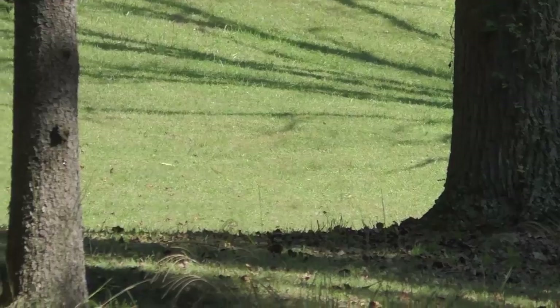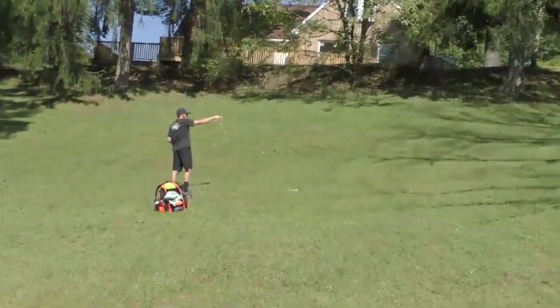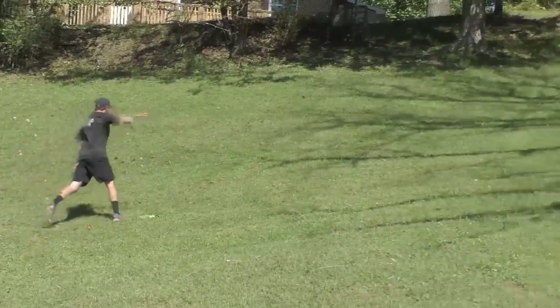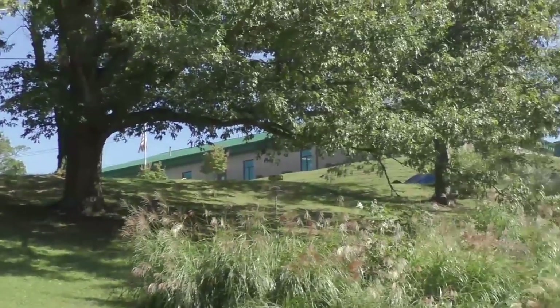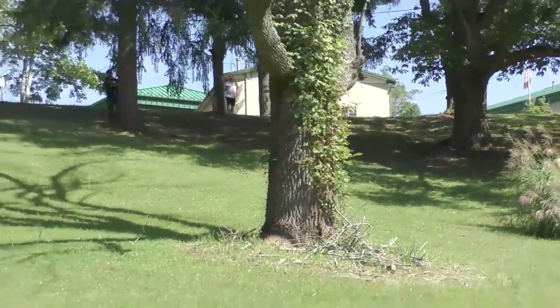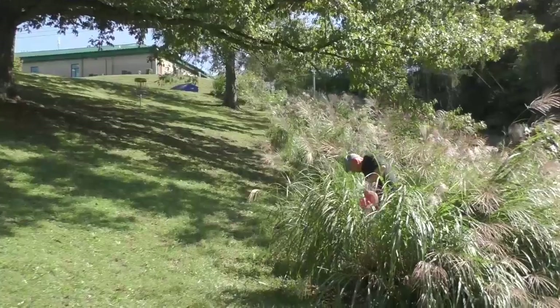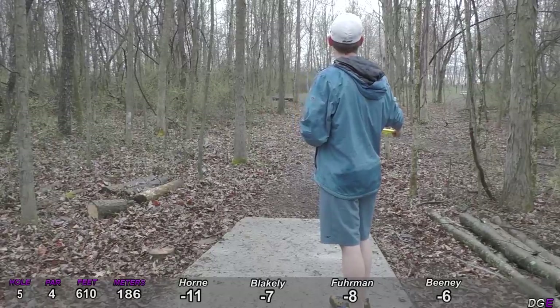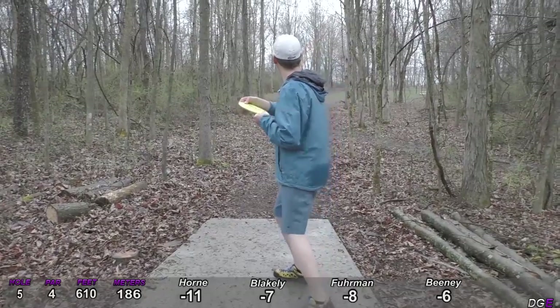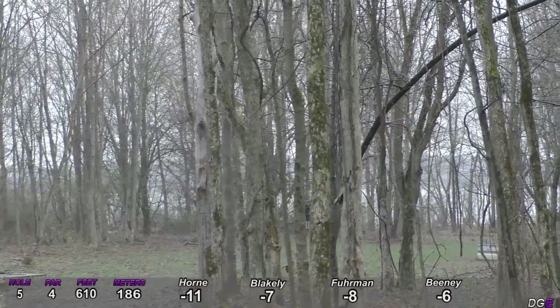Chris Dickerson isn't giving up — my goodness — with a 17 point lead it's like Matt's going with another comment. Nice turnover, yeah.